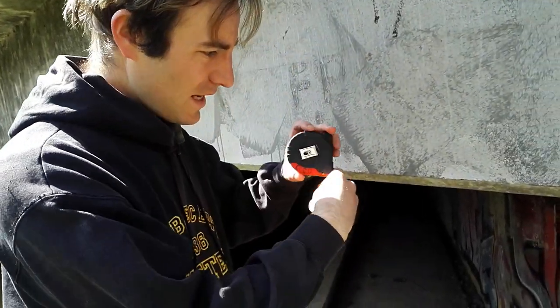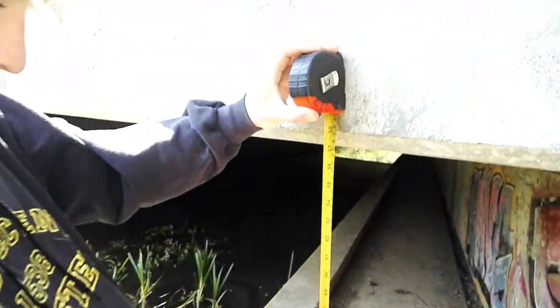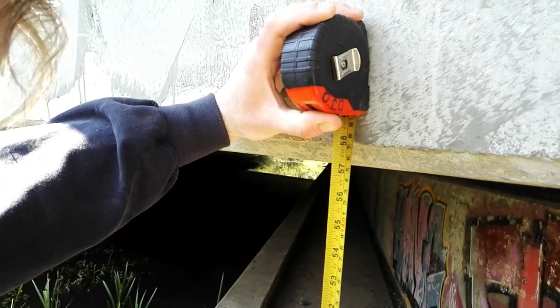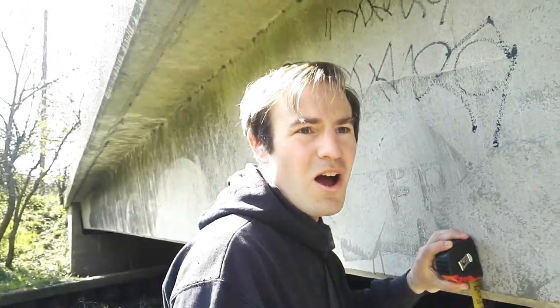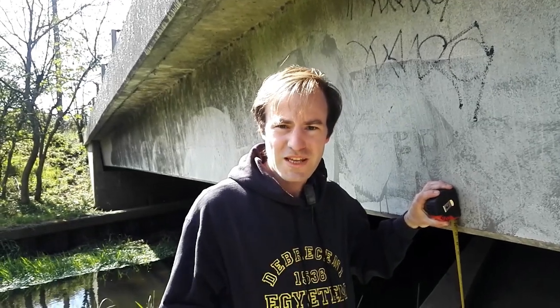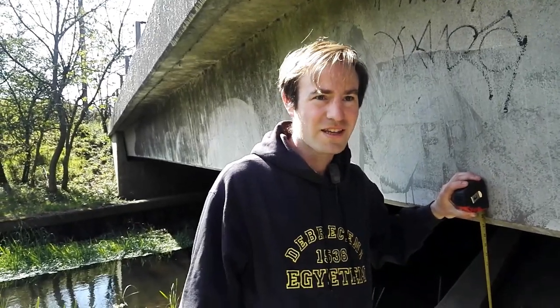Here we are at the other end of this ridiculously low bridge. It's obviously quite a bit higher at this end, but still lower than most other bridges. In metric it's 145 centimetres - so more than a metre this time. In Imperial it's 57 inches, so 4 foot 9 inches - half an inch wider than a standard gauge railway line. So we've gone from the 2 foot 6 of railways like the Welshpool and Llanfair to half an inch wider than standard gauge railways.